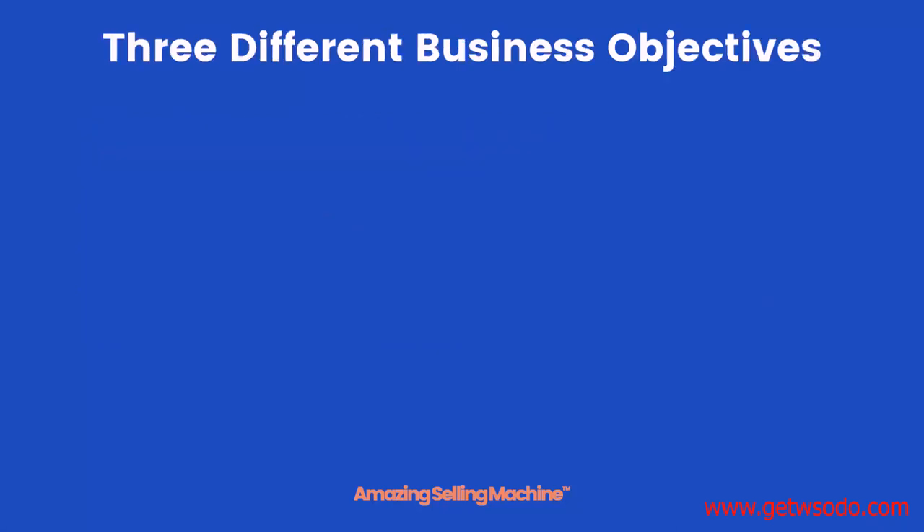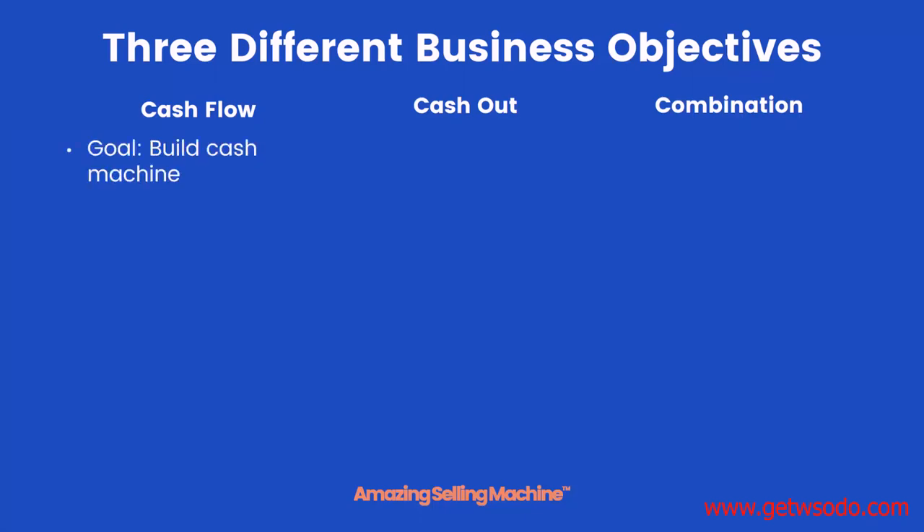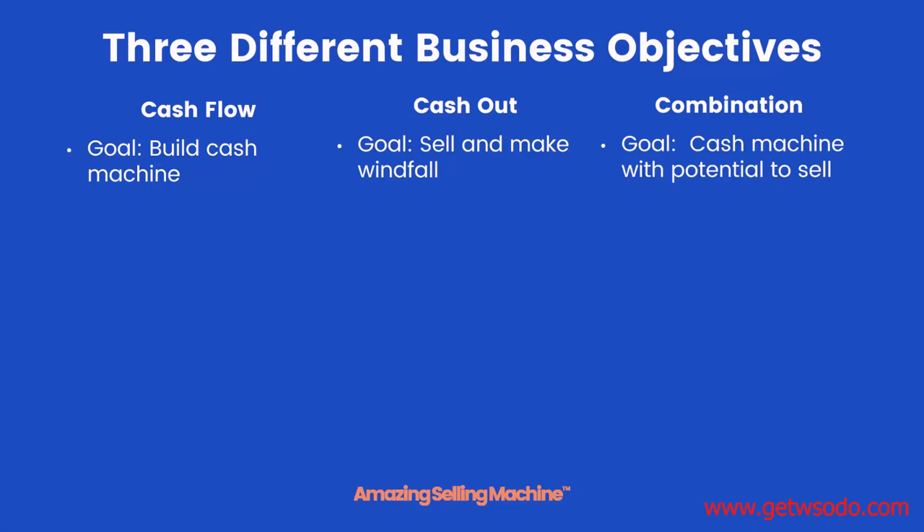Let's go over the three different business objectives you can have for your new business: there's cash flow, cash out, or a combination of the two. The goal of a cash flow business is to build a cash machine you can live off of comfortably for the rest of your life. For cash out, the goal is to build a highly valued business that you can sell for a cash windfall. All three have one thing in common — they all involve ramping up sales at the beginning to increase how quickly you can build profits.